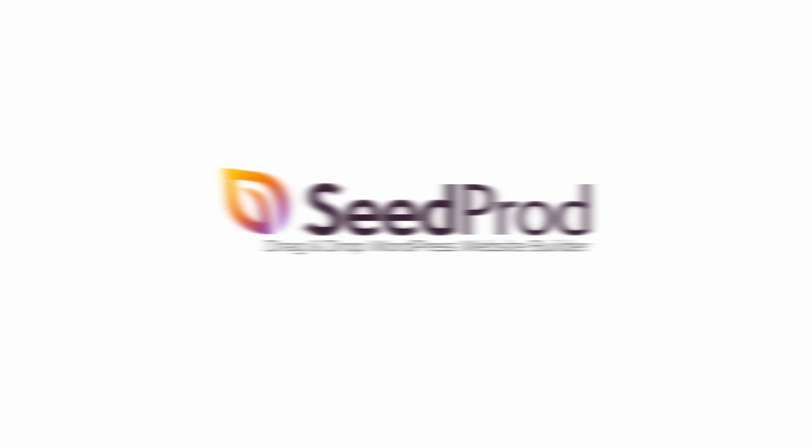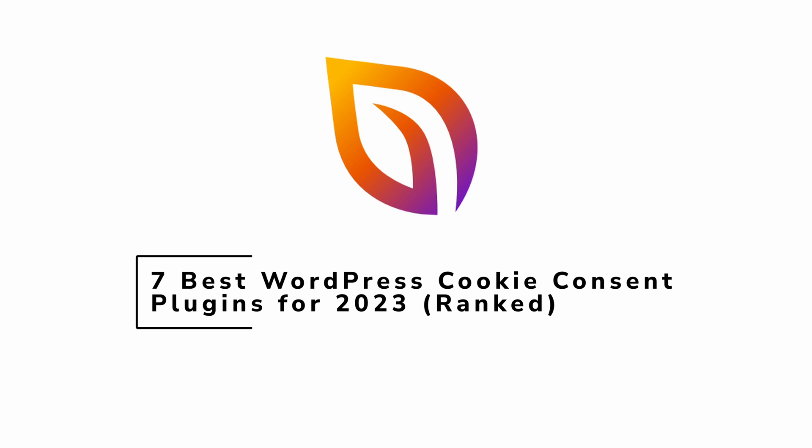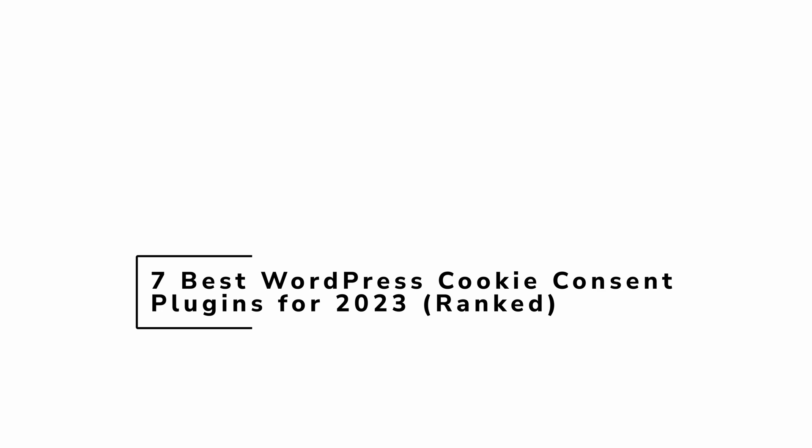Welcome to SeedProd. In this video, we'll look at the 7 Best WordPress Cookie Consent Plugins for 2023. We'll rank the best WordPress Cookie Consent Plugins to help you comply with user consent laws and offer the best possible experience.